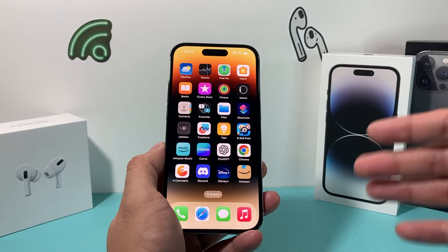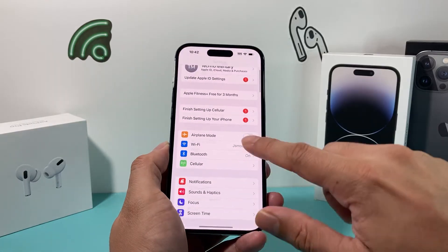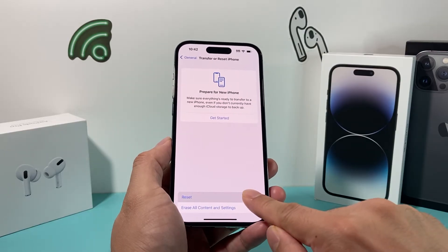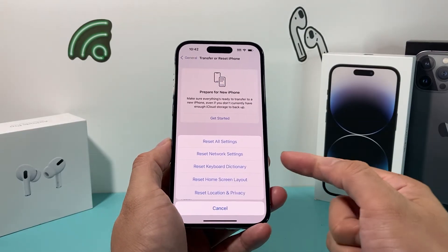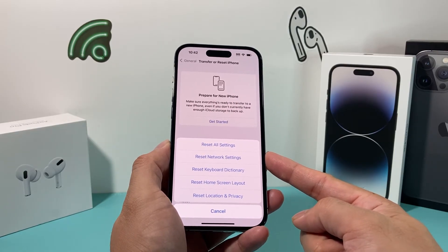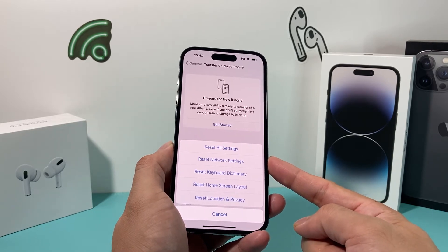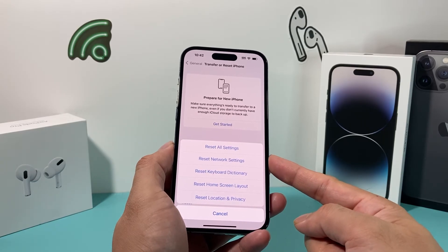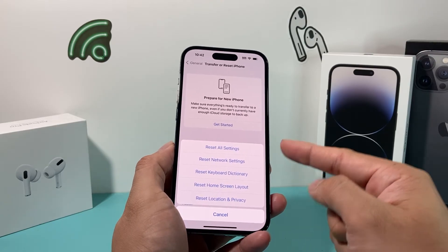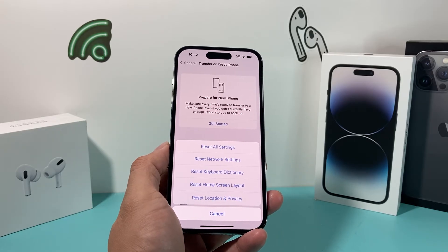If the internet is fine on other devices and the issue is your iPhone, go into Settings, then General, then Transfer or Reset iPhone. Tap Reset, then choose Reset Network Settings. This will delete all your saved Wi-Fi connections and any Bluetooth-connected devices — basically anything connectivity-related will get reset. Your personal data like photos, videos, and apps will not be deleted. This reset typically takes about 30 seconds to a minute.